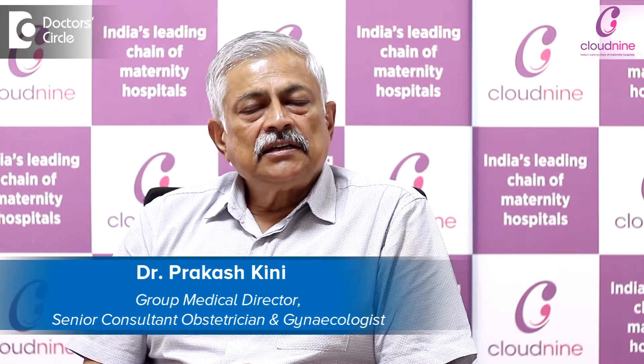Hi there, my name is Dr. Prakash Kinney. I've been a practicing gynecologist obstetrician for the past 42 years. I'm a senior at Cloud9 Jayinagar branch and also the group medical director of Cloud9 hospitals.